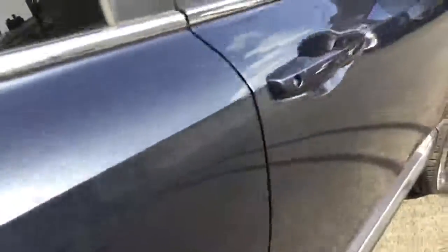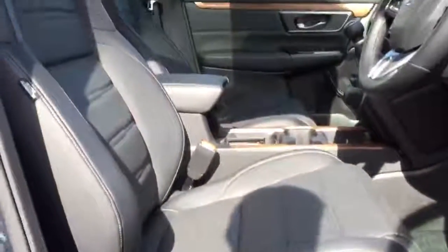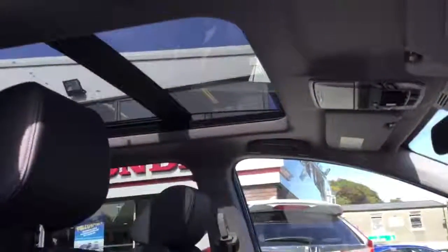We have keyless entry and keyless start, as well as electrically adjustable heated memory seats and an opening glass sunroof.